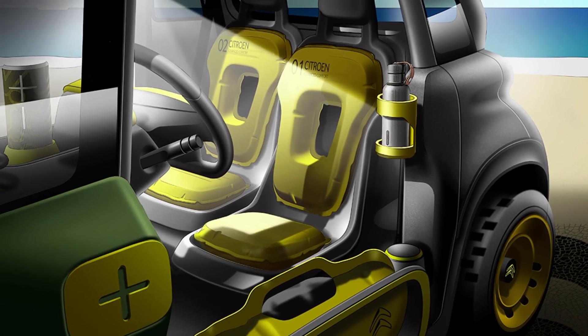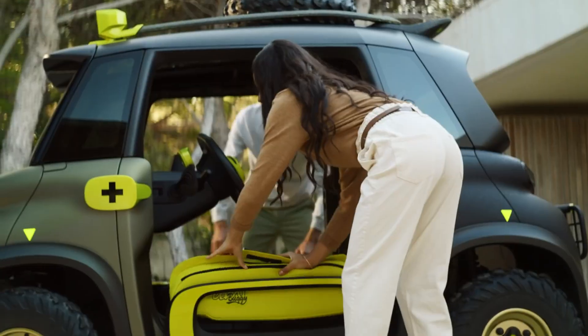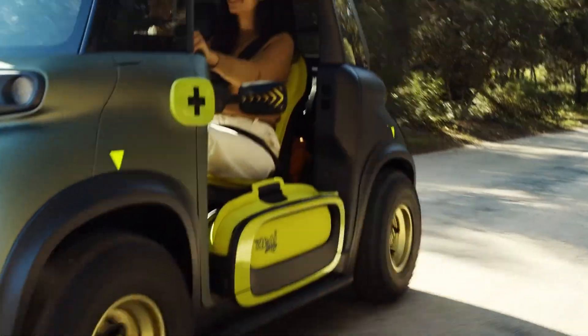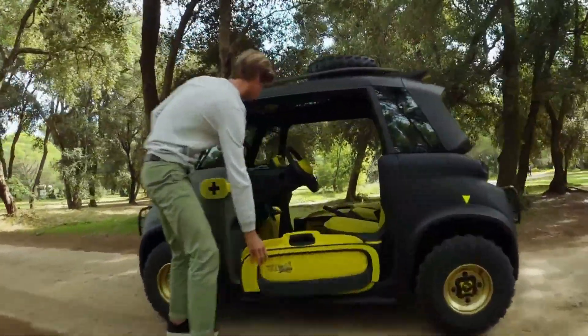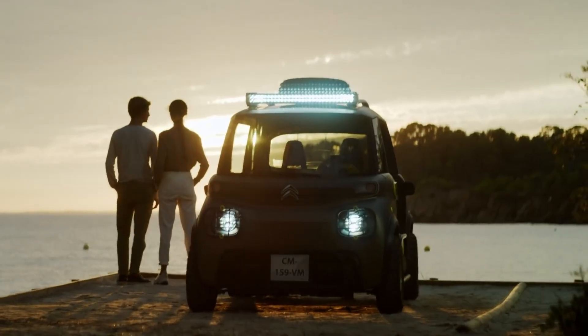Despite its small size, the Miami Buggy boasts a spacious interior with ample storage solutions and easy-to-access controls. The vehicle's electric drivetrain provides efficient and eco-friendly transportation with a range that supports urban commuting and casual outings. The Citroën Miami Buggy concept combines cutting-edge design with practical, sustainable mobility.